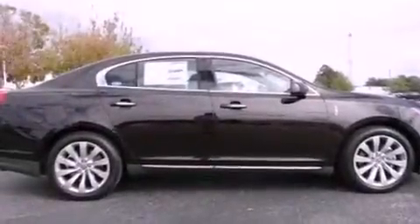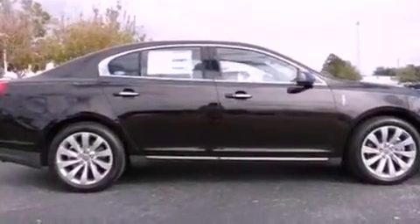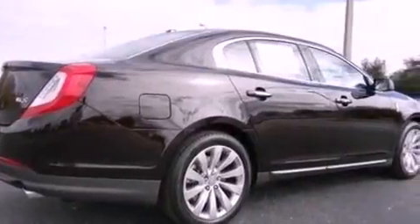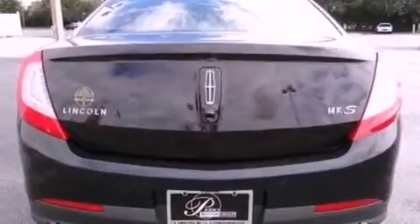Its top features include a navigation system, a rear-view camera, a low-tire pressure indicator, high-intensity headlights, 10 perfectly positioned speakers, 100% commercial-free Sirius satellite radio, and traction control and stability control systems.